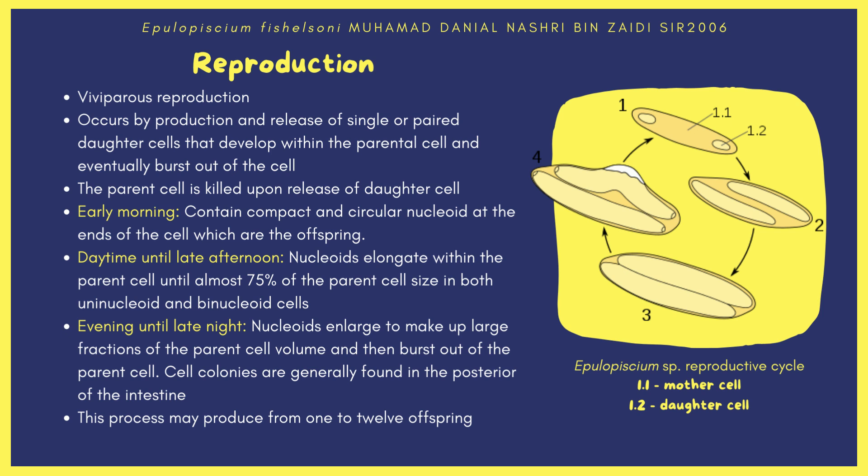During daytime till late afternoon, the nucleoids elongate within the parent cell until reaching almost 75% of the parent cell size in both uninucleoid and binucleoid cells. From evening till late night, the nucleoids enlarge to make up large fractions of the parent cell volume and then burst out. Cell colonies are generally found in the posterior of the intestine at this stage. This reproductive process may produce from 1 to 12 offspring at a single time.